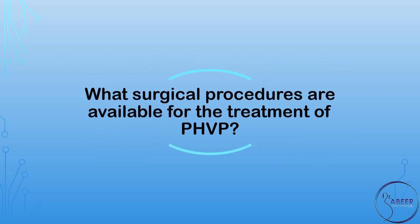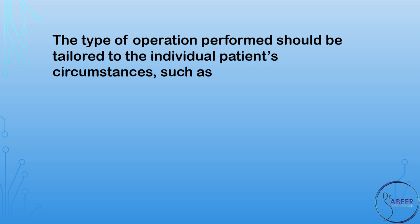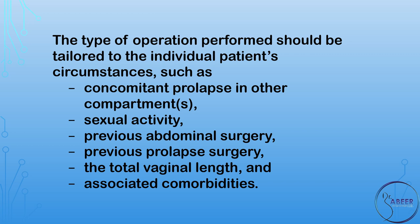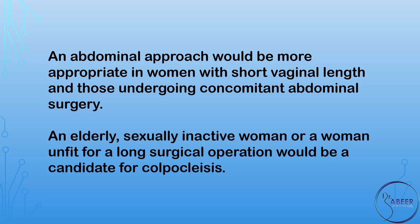What surgical procedures are available? The type of operation performed should be tailored to the individual patient's circumstances, such as concomitant prolapse in other compartments, sexual activity, previous abdominal surgery, previous prolapse surgery, total vaginal length, and associated comorbidities. An abdominal approach would be more appropriate in women with short vaginal length and those undergoing concomitant abdominal surgery. An elderly, sexually inactive woman or a woman unfit for a long surgical operation would be a candidate for colpoclysis.